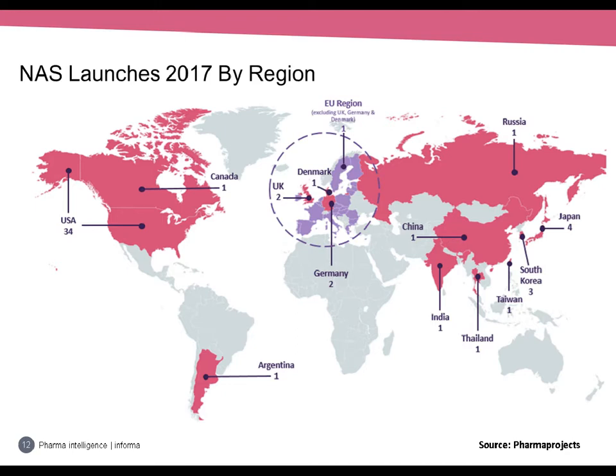This chart shows NAS launches in 2017 by region. The lion's share were made in the US with 34 — 63% — which changes little from year to year, as the US is always the dominant market. This also reflects the FDA having a particularly good year with a 21-year high of 46 approvals. The next most popular NAS launching pad is Japan with four, and there was a smattering of first launches in Europe.